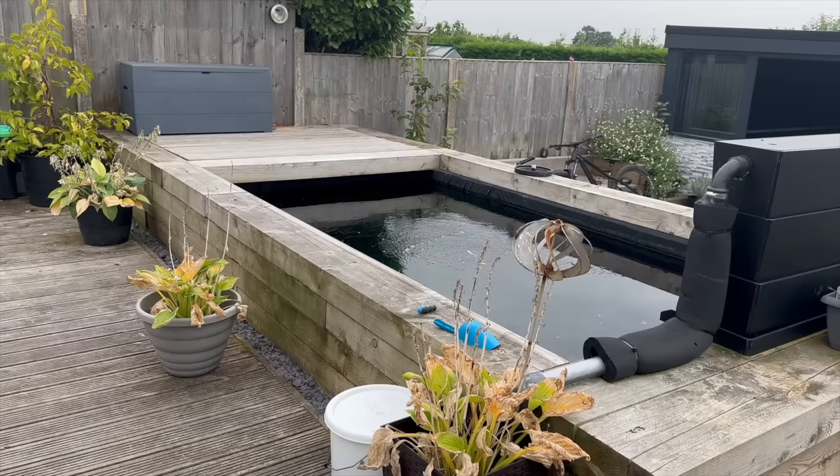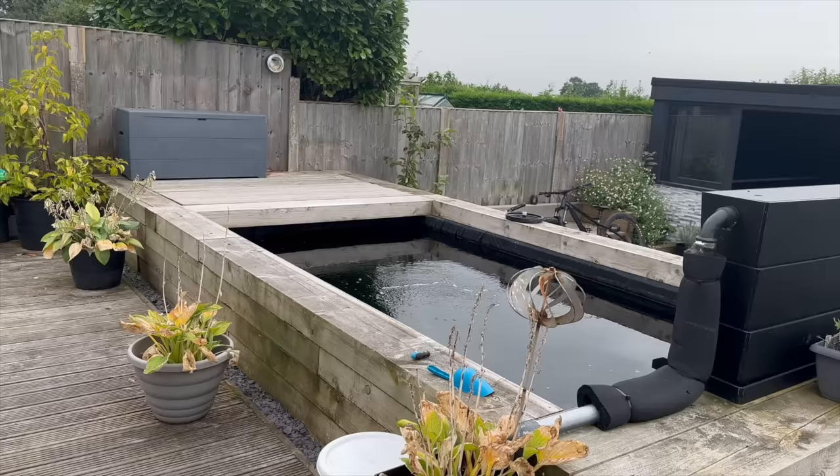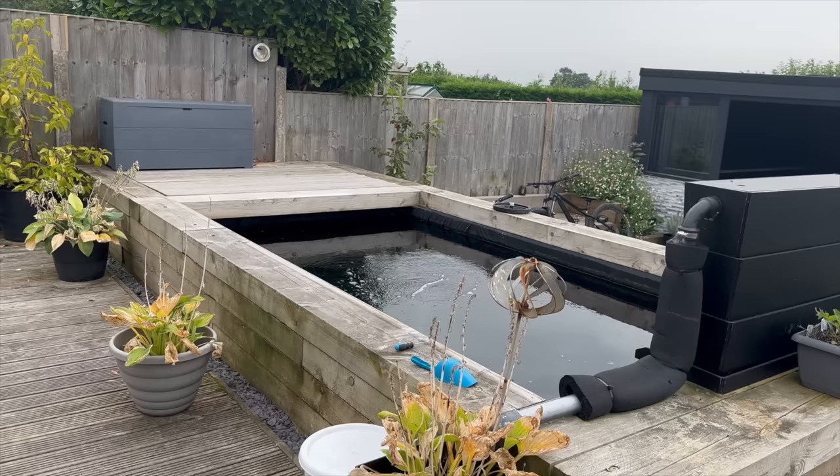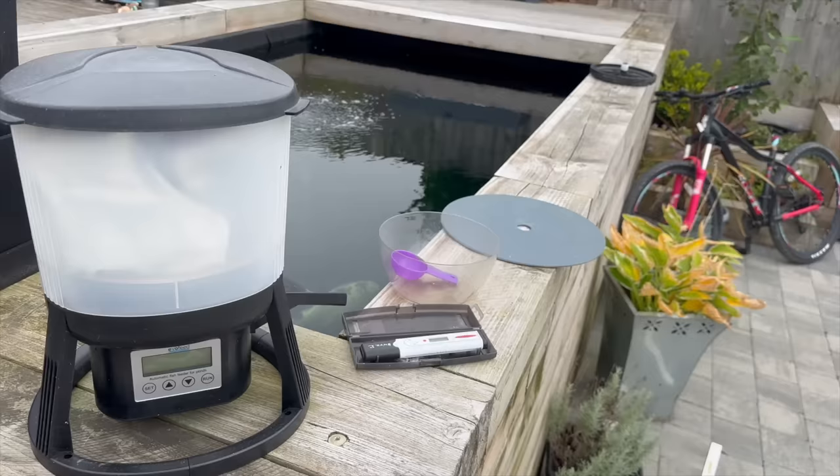This is the old sleeper pond which is still running. I remember saying that he built this and then had a load of different filters — black boxes, those stupid pressurized things. Then he came to us and we said he'd be better off putting a bottom drain in, and within three days he'd redone it all: put a bottom drain in, put the Nexus in, put the Tempest in — loved it.